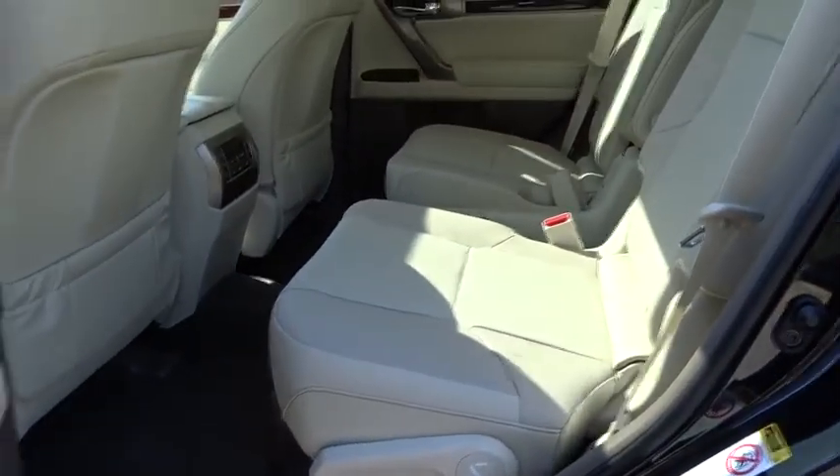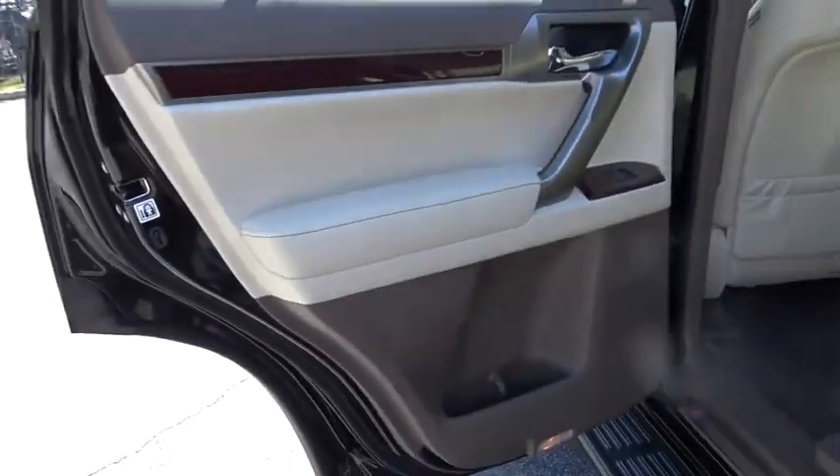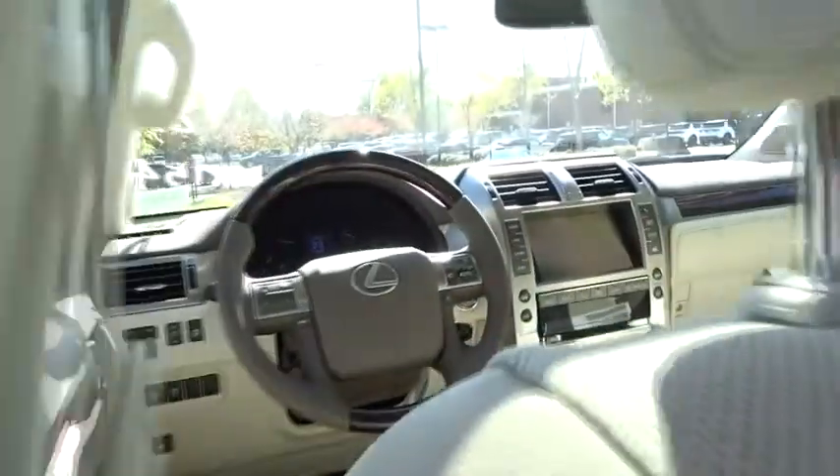Bluetooth, adjustable steering wheel, power steering, cruise control, keyless start, auto dimming rearview mirror, floor mats, four-wheel disc brakes.